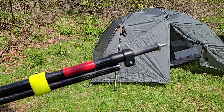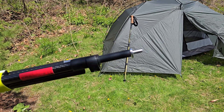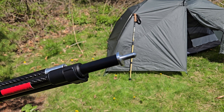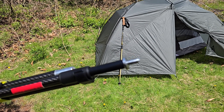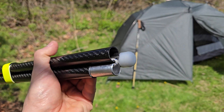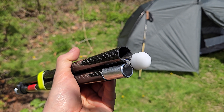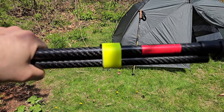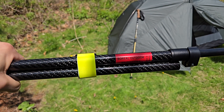We have an easily adjustable cam lock system that can be used with one hand. We have a machined aluminum pin at the end so when it makes contact with rocks it can handle a lot of that abuse. On the other side we have a machined plastic dome so it's easy on your fabric. We have a Canadian-made bungee cord to tie it all together, finished off with reflective webbing for use in low-level lighting.